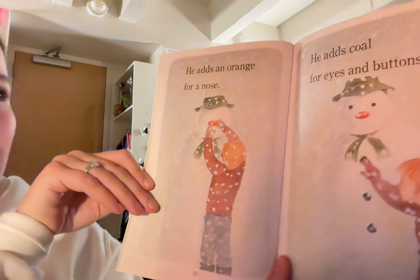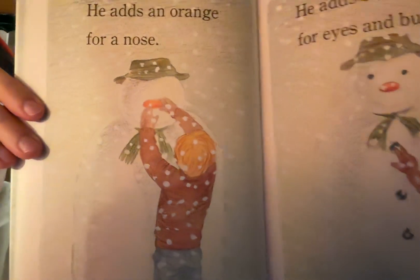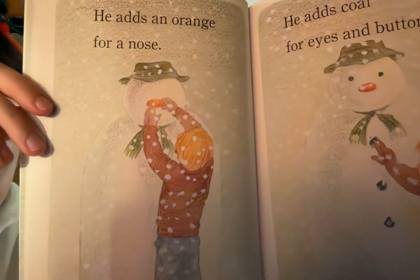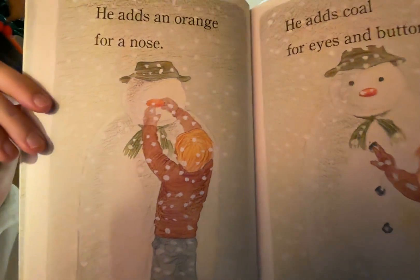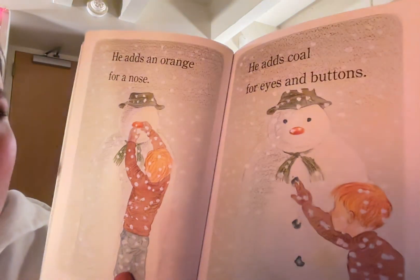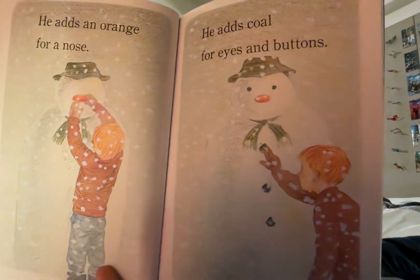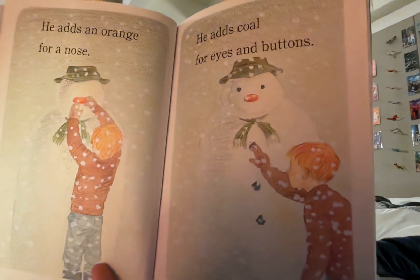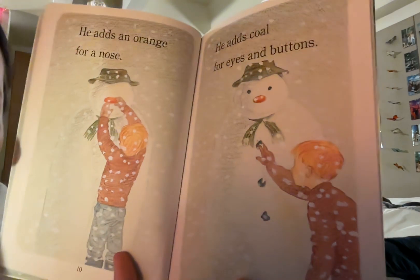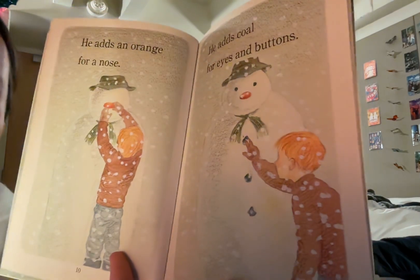He adds an orange for a nose. Here James is reaching as high as he can and putting an orange on the pile of snow's face for a nose. He adds coal for eyes and buttons and now it's starting to look more like a snowman with two pieces of coal for eyes and three pieces of coal going down the pile, and James is putting them on.